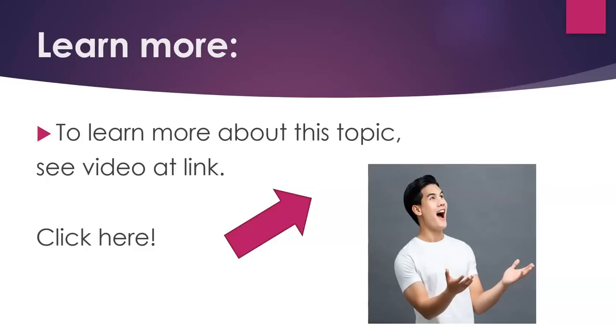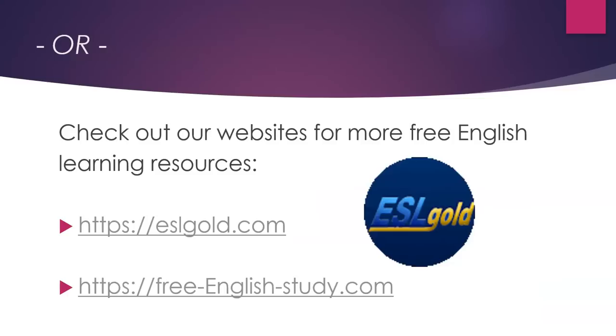To learn more about this topic, see the video at the link, or check out our websites for more free English learning resources: eslgold.com or freeenglishstudy.com.